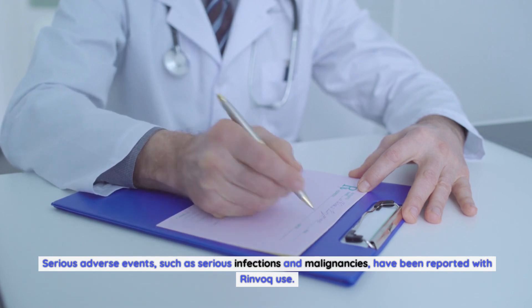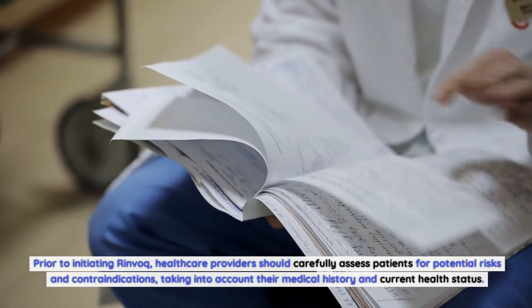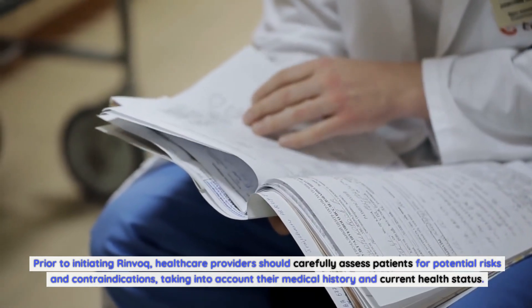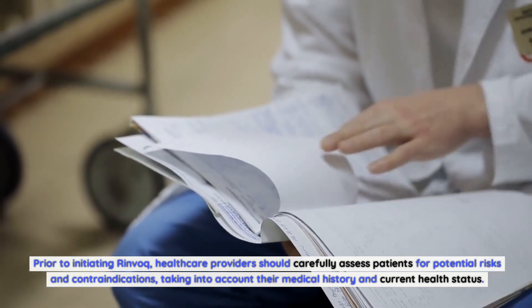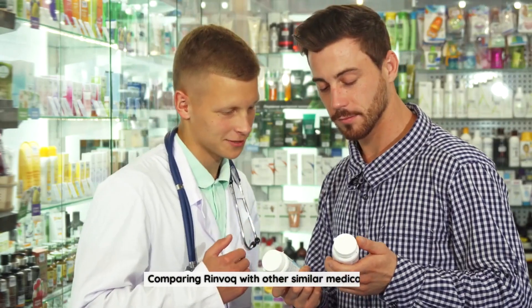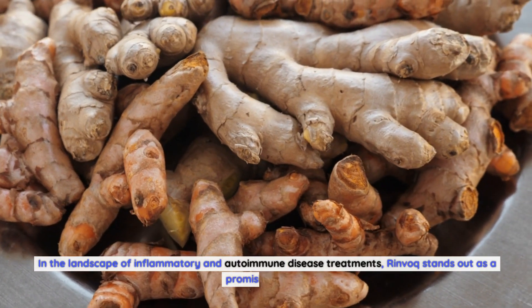Serious adverse events such as serious infections and malignancies have been reported with Rinvoq use; however, the incidence of these events remains relatively low and comparable to other medications in the same class. Prior to initiating Rinvoq, healthcare providers should carefully assess patients for potential risks and contraindications, taking into account their medical history and current health status.